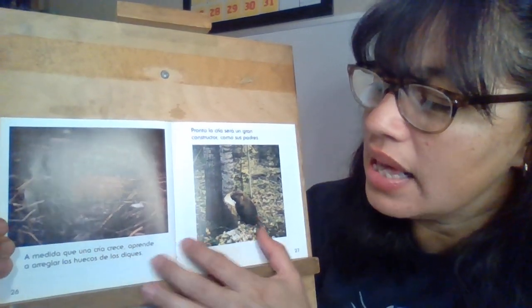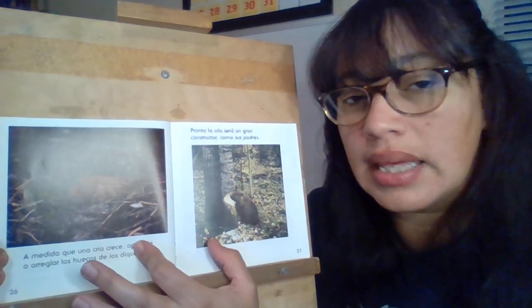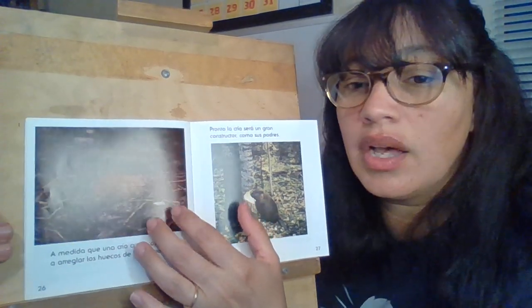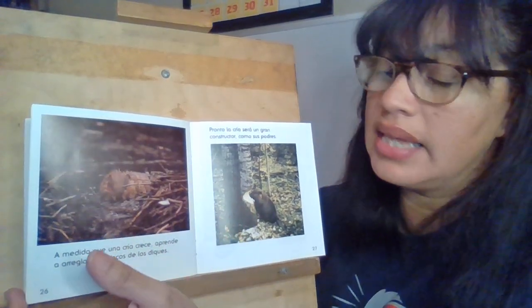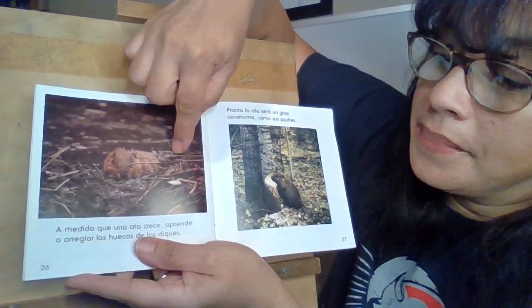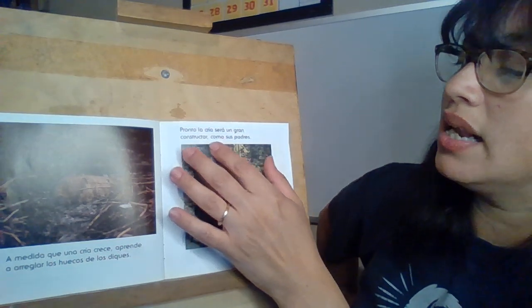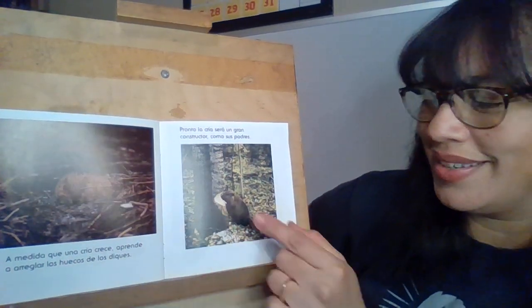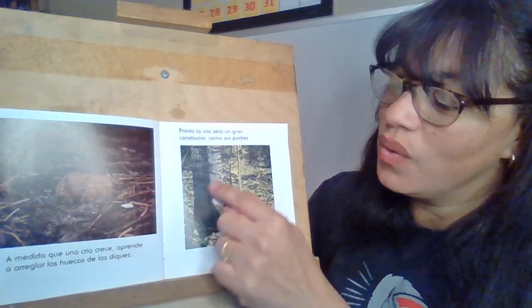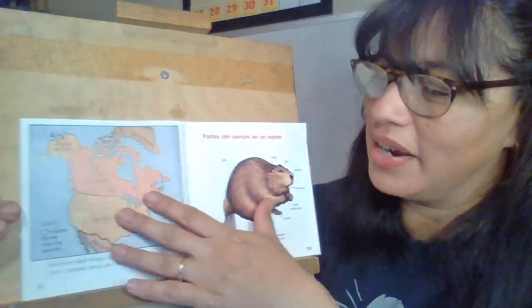A medida que una cría crece, aprende a arreglar los huecos de los diques. So as a baby beaver grows, they learn how to help fix any parts of the dam or the den if it breaks apart. Pronto la cría será un gran constructor como sus padres. And soon the baby is going to be a great building beaver, just like its parents.